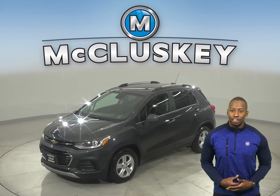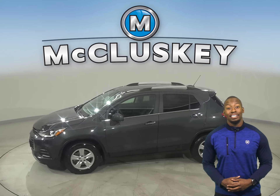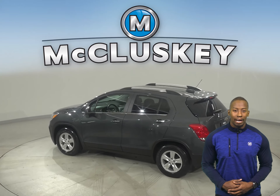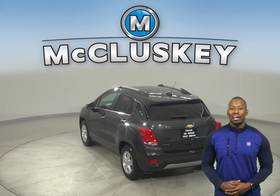Here we have a 2018 Chevrolet Trax. It has 51,000 miles on the odometer, and that means it is covered by our free lifetime warranty for unlimited miles and years. This vehicle has passed our extensive 172-point inspection and is more than ready to hit the road.